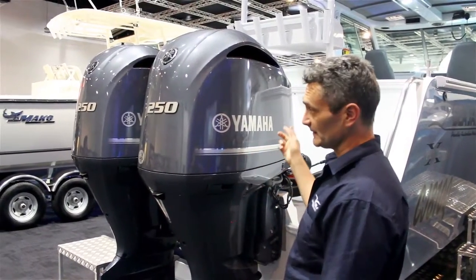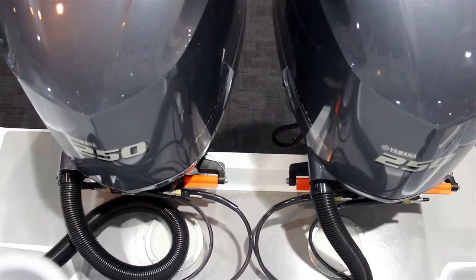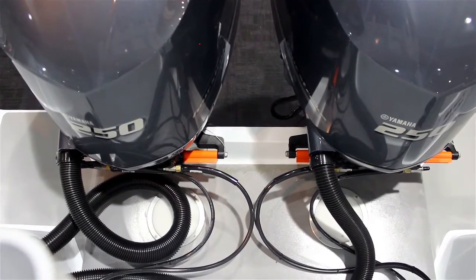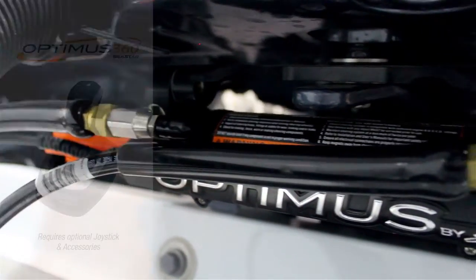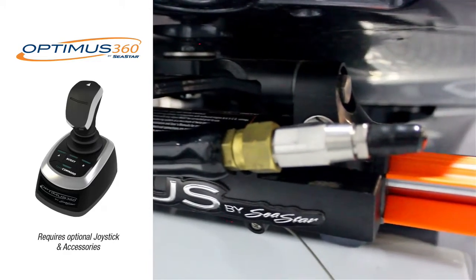Alright guys, so here we are. This particular boat is running two 250 Yamahas. We've got two Optimus Smart cylinders on the back here. At the moment this is just an EPS electronic power steering setup, but with the two engines here, it's already set up to take the Optimus 360 joystick control. Great setup.